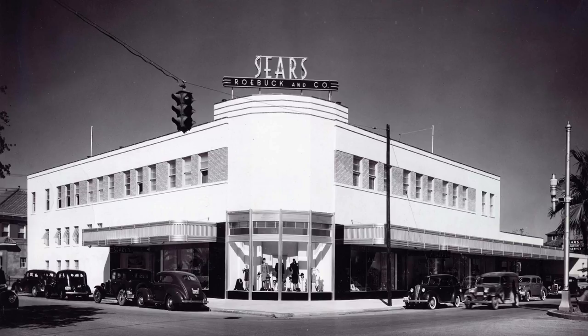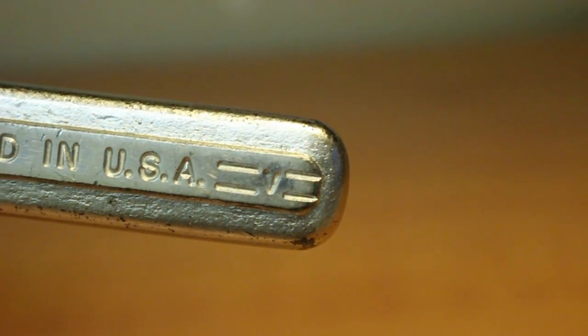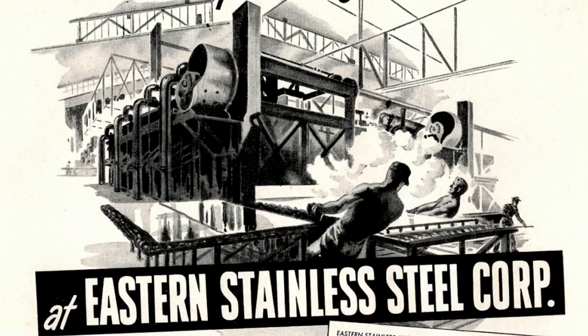In 1938, Moore Drop Forge started supplying tools to Sears, becoming a major Craftsman supplier by the mid-1940s — and now you're starting to see where I'm going with this. To sustain their brand new Craftsman contract, Moore Drop Forge opened a new facility in Springfield producing hand tools that featured the manufacturer code.